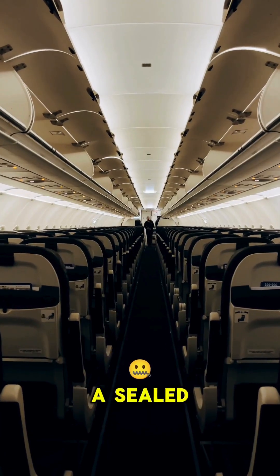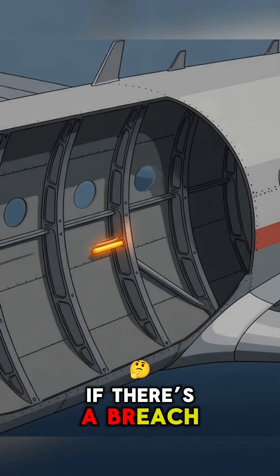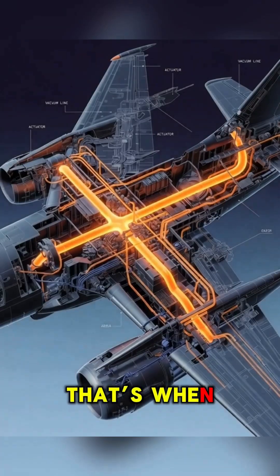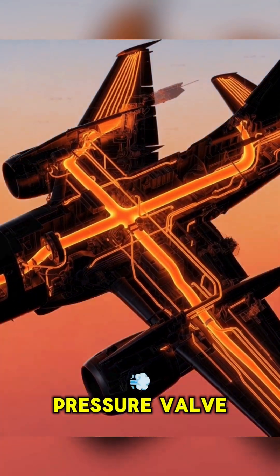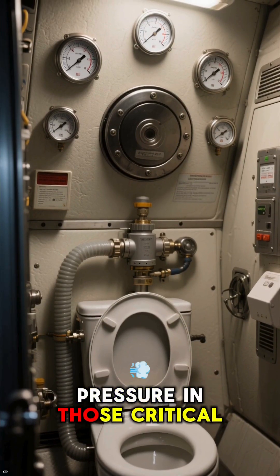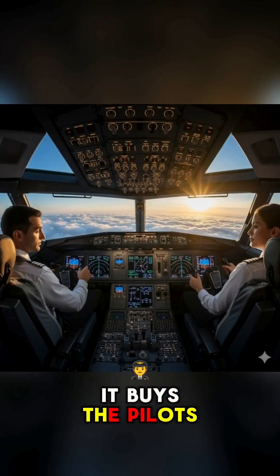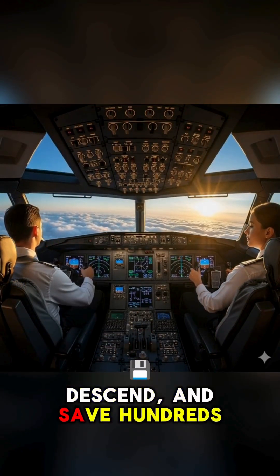An airplane cabin is a sealed tube keeping the inside breathable while the outside isn't. If there's a breach — even a small crack — the cabin starts losing air instantly. That's when the entire vacuum toilet network can act like a backup pressure valve, strong enough to help stabilize the cabin pressure in those critical moments and prevent a sudden, catastrophic depressurization. It buys the pilots precious seconds to react, descend, and save hundreds of lives.